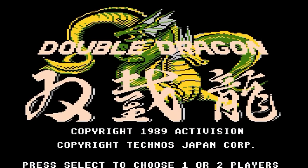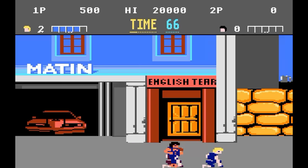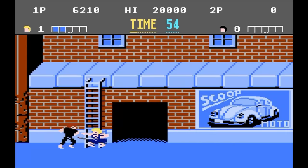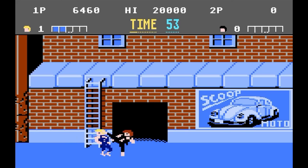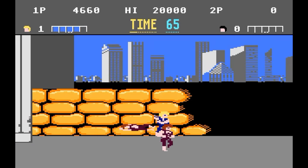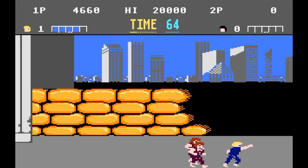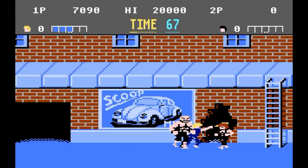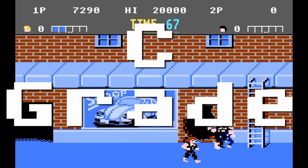Double Dragon — the classic arcade beat-em-up. I remember seeing the ads for this and I just had to have it. At the time I thought these were the best graphics on the 7800, but I wish the characters were a bit more detailed. Gameplay is kind of rough in this version — the only effective attack is the elbow smash; I actually beat the game just by doing that. It's not a great conversion, but it has its moments. C-grade.